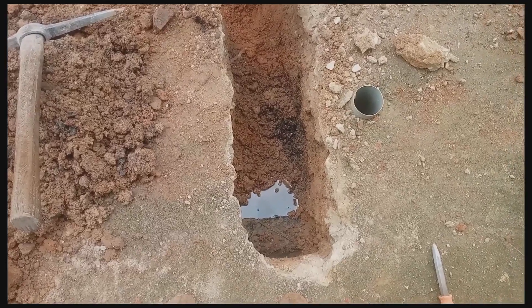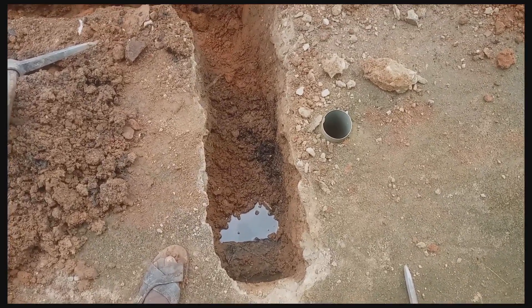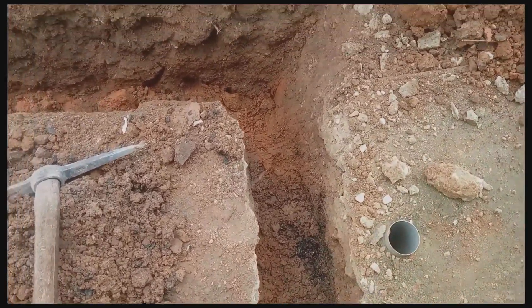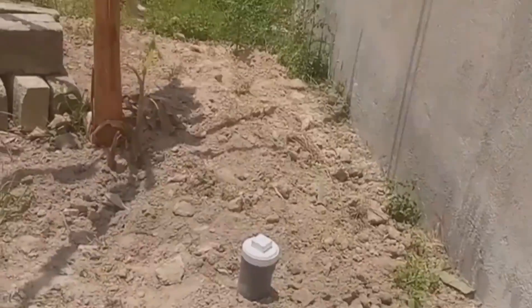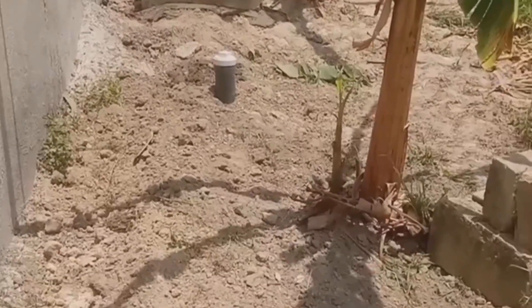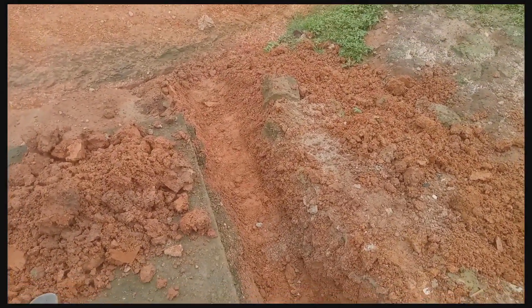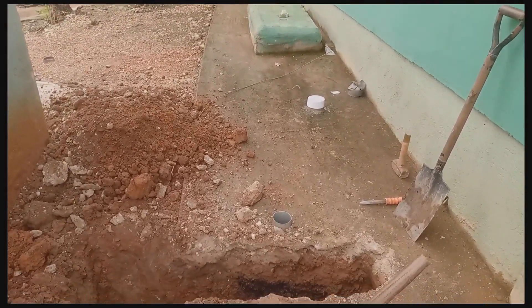Luckily for us, we found a gutter which is close to where we did the digester. Therefore we had to extend an L-shaped pipe to the gutter. That is why it is sometimes necessary to put the L-shaped pipe there when you are not sure of these things, so that you will be able to check whether there are faults in the suckaway.